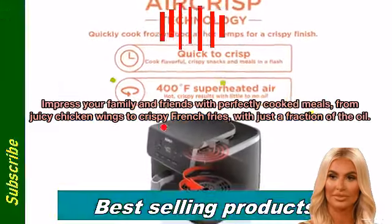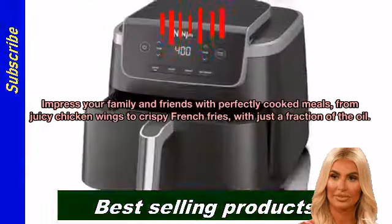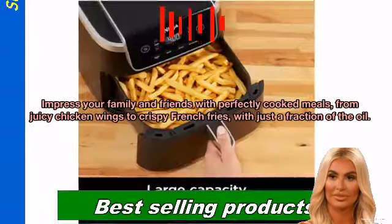Impress your family and friends with perfectly cooked meals — from juicy chicken wings to crispy french fries — with just a fraction of the oil.